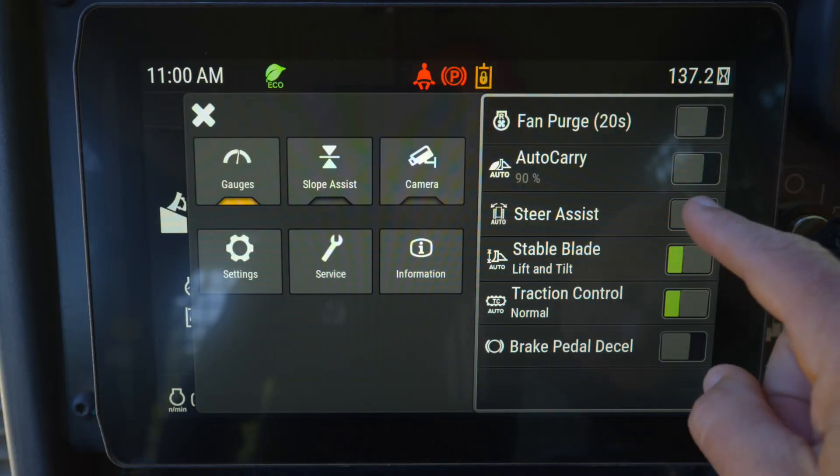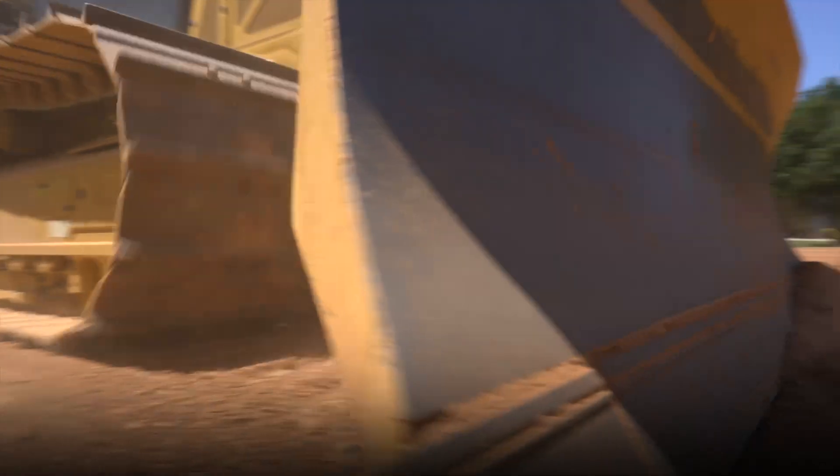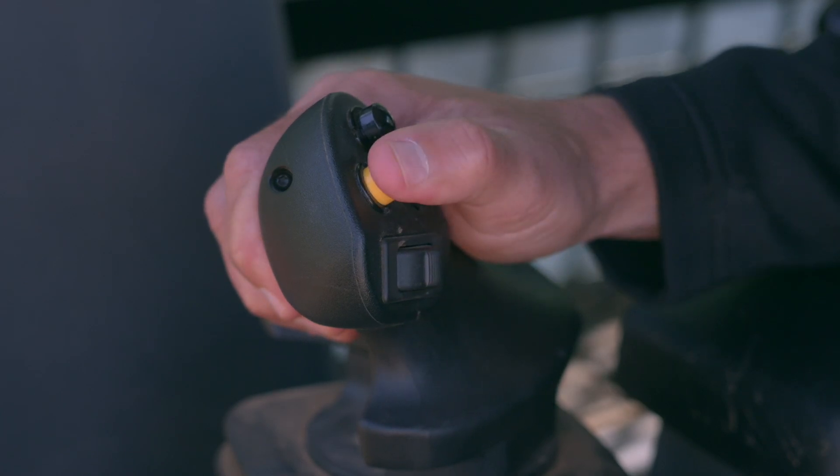Steer assist is easy to activate. Shift into forward or reverse, steer to desired heading, and then release the steering command to maintain desired heading.